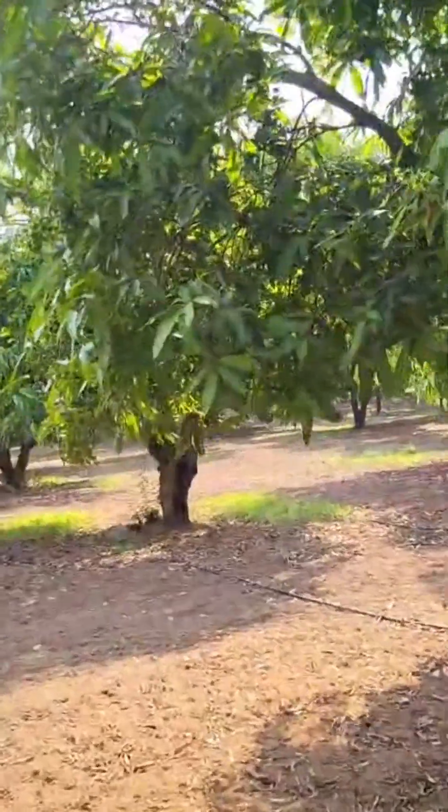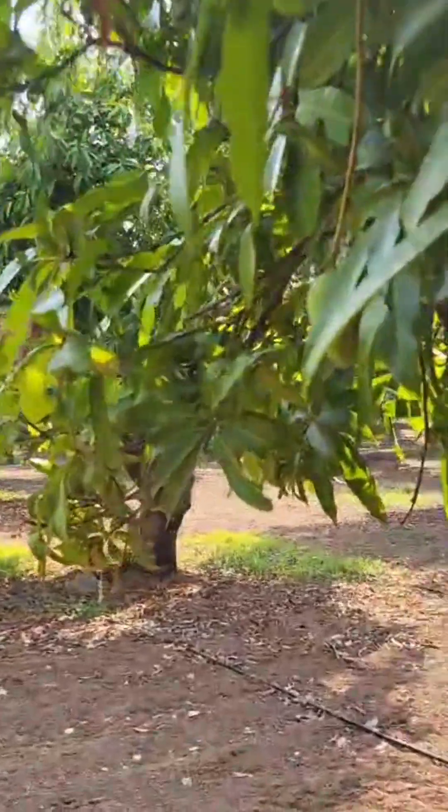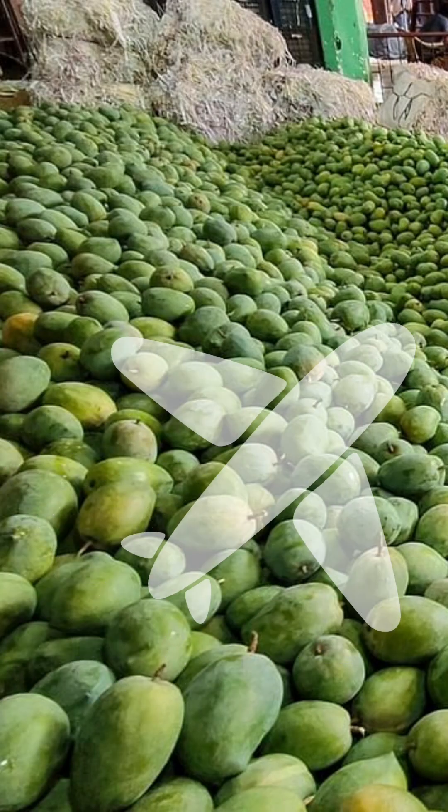Imagine a mango orchard in Telangana — lush, vibrant, but under constant threat from tiny pests called fruit flies. These flies, especially from the Bactrocera group, are a major quarantine concern, making it harder to export our delicious mangoes.